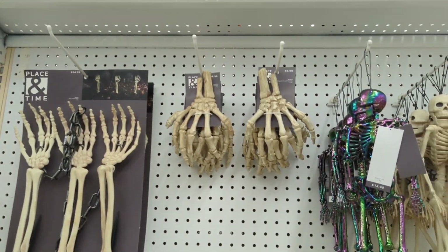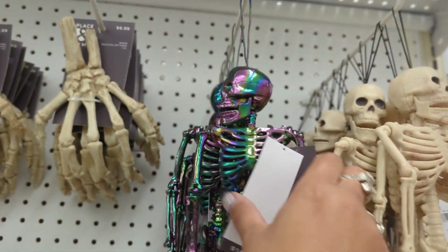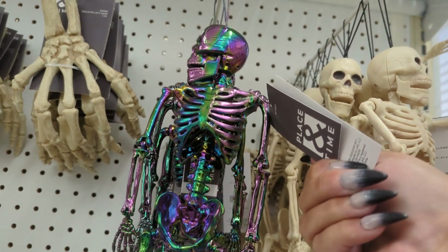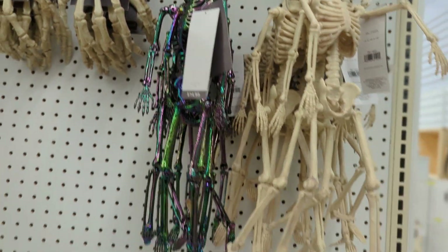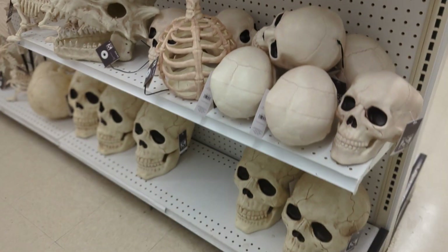Yeah, $99 — that's crazy. You can get them from Home Depot. Well, last season they were, I believe, $36 for the five-foot poseable skeleton. And this one is so cute — he's iridescent. And more skull heads.